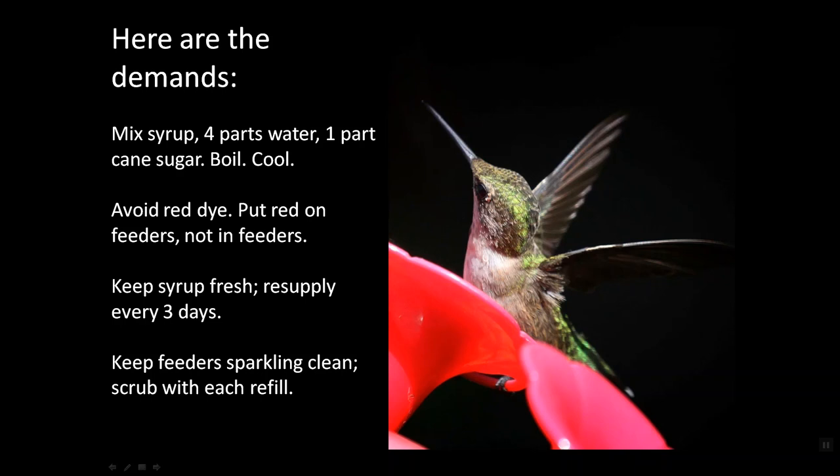We also need to keep that syrup fresh, meaning we resupply it every three days. If they haven't drunk at all in three days, you pour it out and put in fresh. And you must keep those feeders sparkling clean, scrubbing it with each refill. That kind of commitment can get old if it starts the first of April and ends the first of October or so. Be sure you're prepared and know what you're getting into before you start.